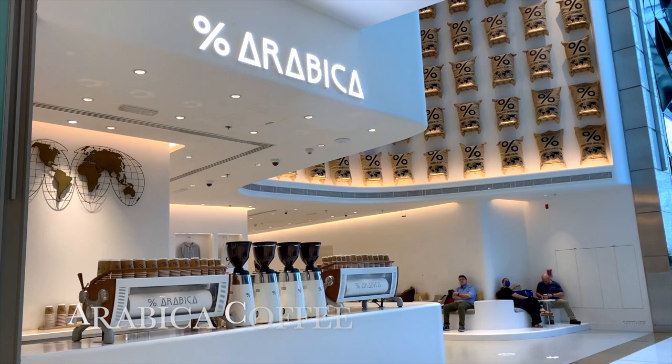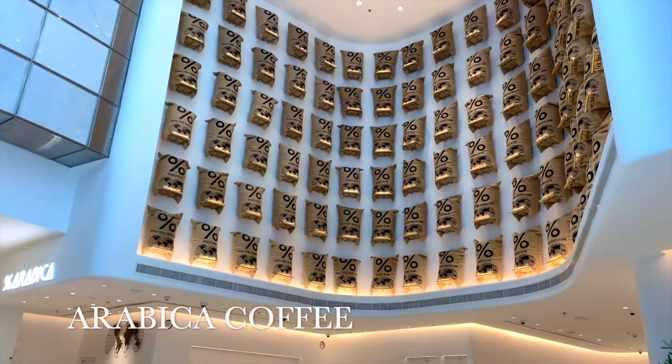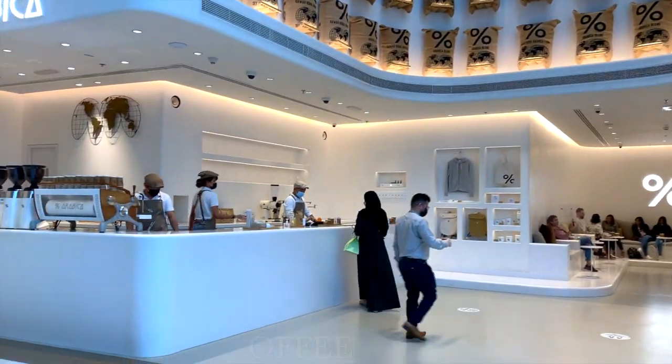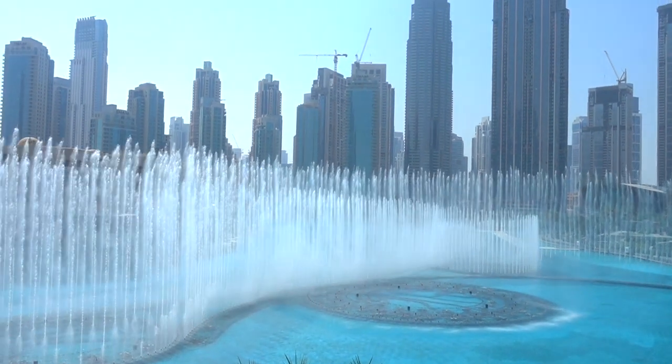And if all the shopping leaves you in need of a caffeine fix, then Arabica Coffee is definitely somewhere I'd recommend. The coffee is great and it's a pretty cool little space. And finally, to round things up, definitely don't miss out on the incredible fountain show.